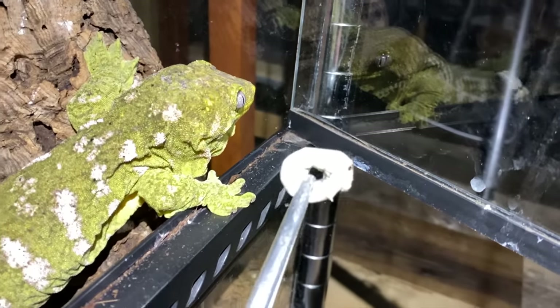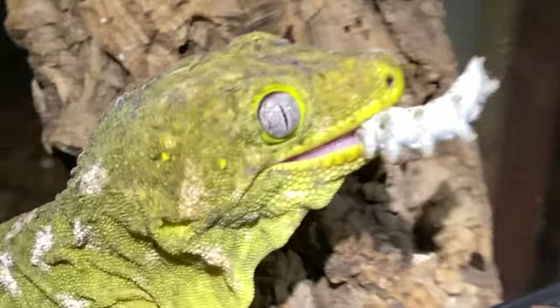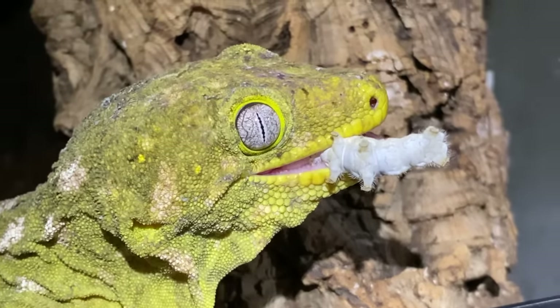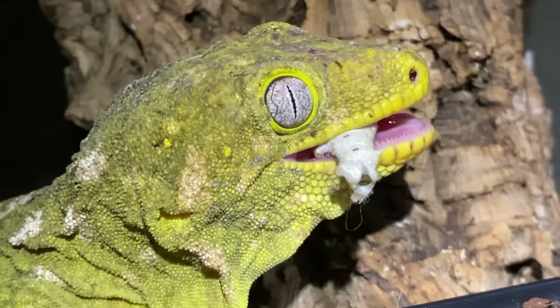Lila, she's looking at the reflection on the glass. My goodness, Lila you're hilarious. Good girl. It's a happy lychee — she loves her silkworms.